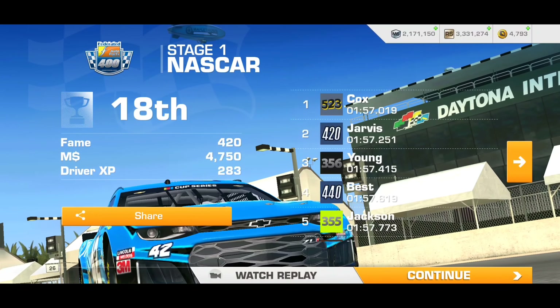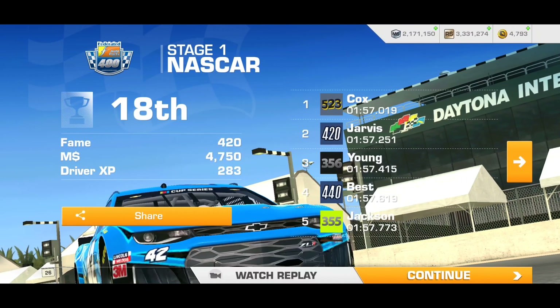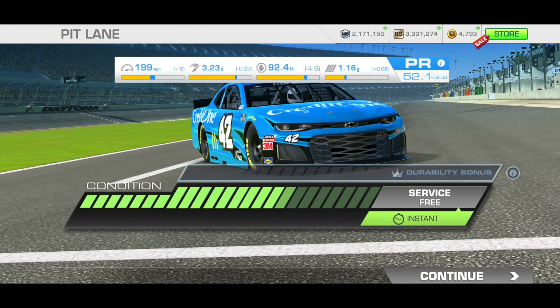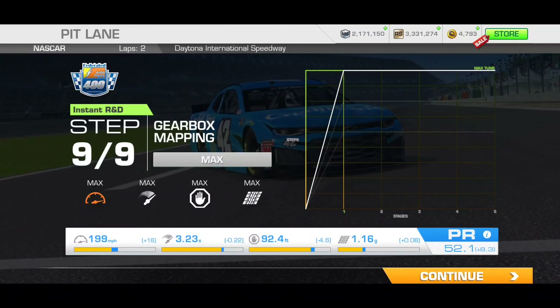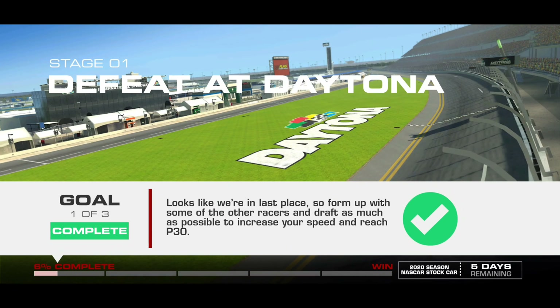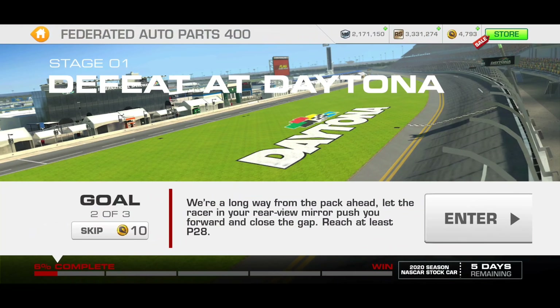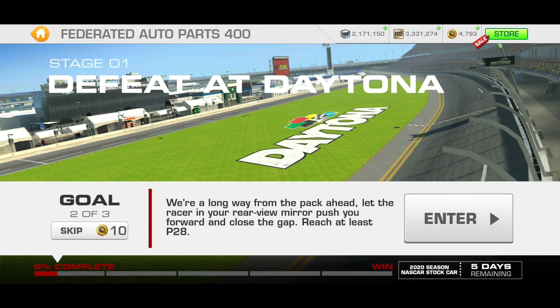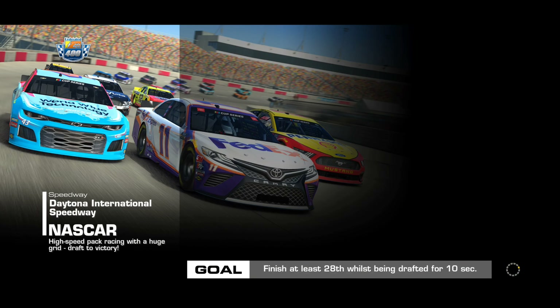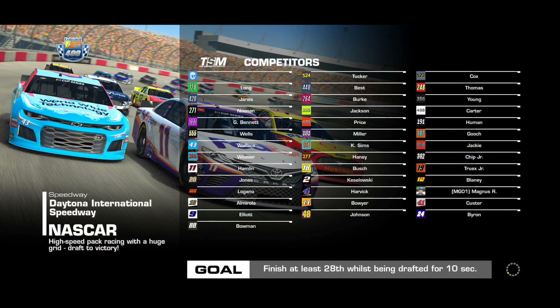Hendrick Motorsports' Chevy Camaro has the highest top speed but lacks in the grip department. And this car, the Chip Ganassi Racing Camaro, actually has the lowest grip out of the entire seven-team roster that we got for the 2020 season. The stock grip is 1.08G, but I don't really know if it will make that big of a difference or have a noticeable impact on the gameplay — that is to be seen.